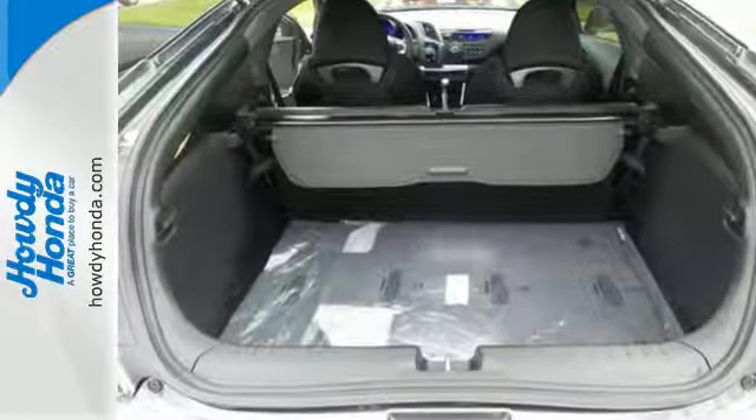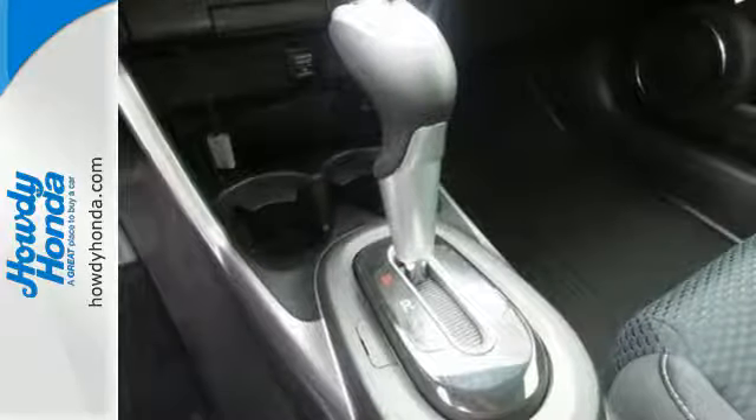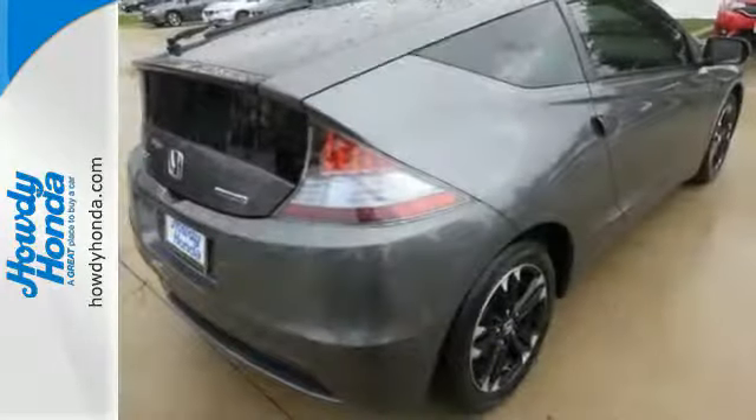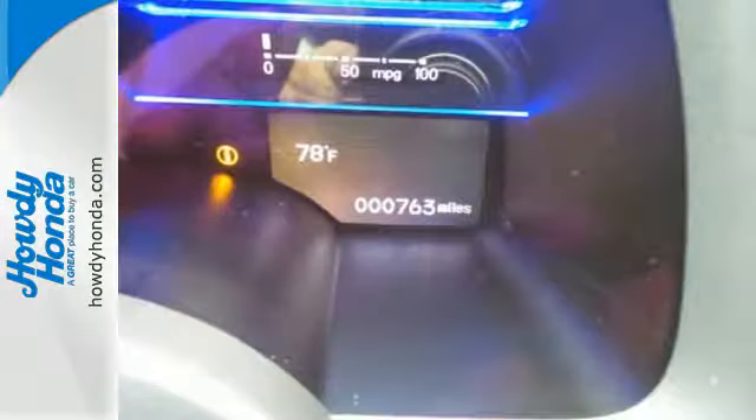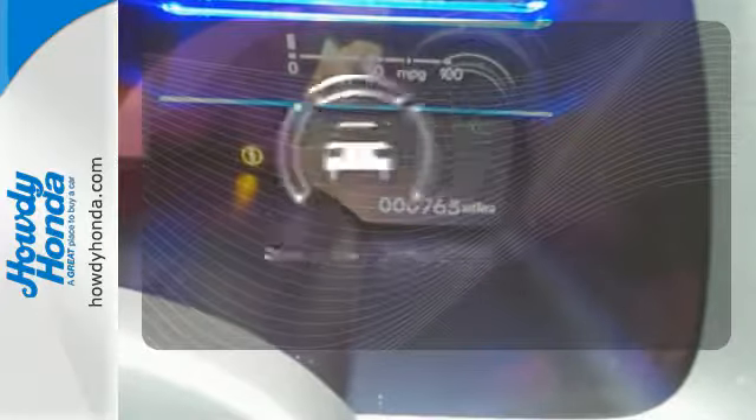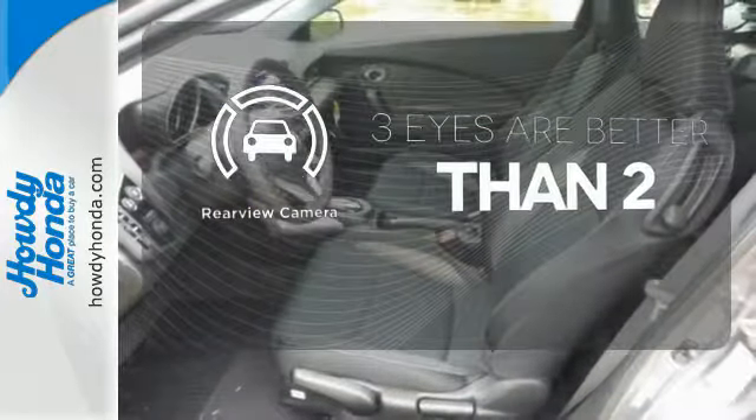This sporty hybrid comes packed with Bluetooth hands-free link and climate control. It also has a rear view camera, smart vent front side airbags and vehicle stability assist. Best of all, it's the perfect combination of efficiency and performance. The backup camera gives you a clear picture of what is behind you.